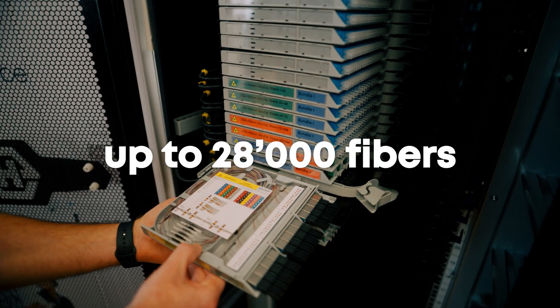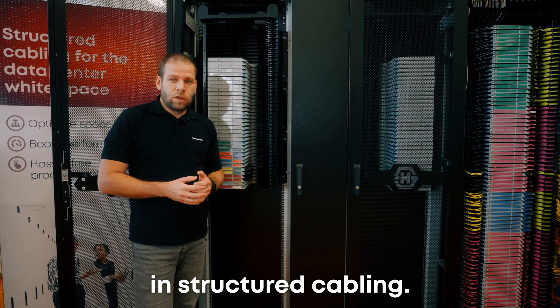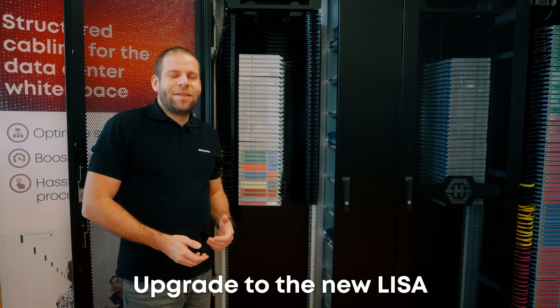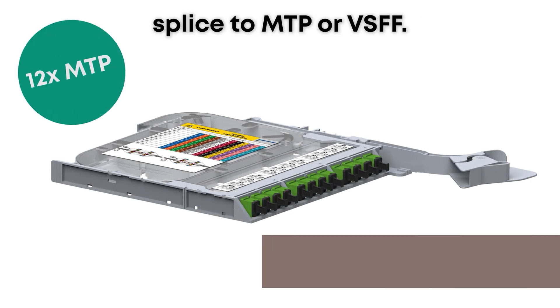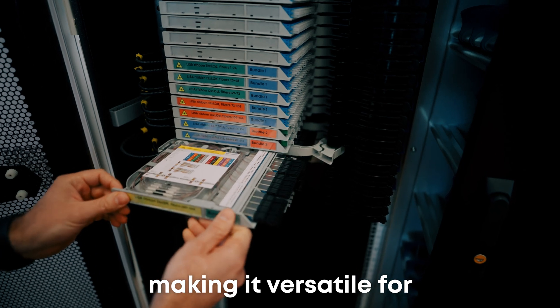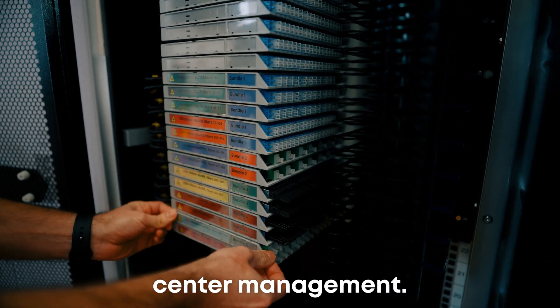Lisa supports up to 28,000 fibers, adapting to new challenges in structured cabling. It now reduces installation time with ribbon splicing. Upgrade to the new Lisa system supporting mass fusion splicing and new configurations like splice-to-MTP or VSFF. The new cassette fits existing chassis holding up to 144 fibers, making it versatile for various cable types and improving overall data center management.